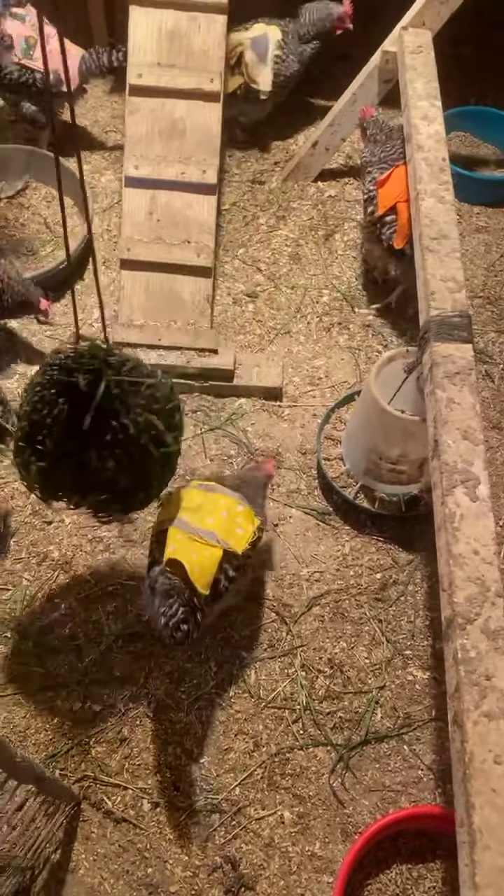Here are all my chickens in their fancy outfits — that seems to be working pretty well so far. These guys are getting ready to roost for the night. It's about six o'clock and the lights shut off in here at 8 p.m., so they all want to be up on the roosts before then.